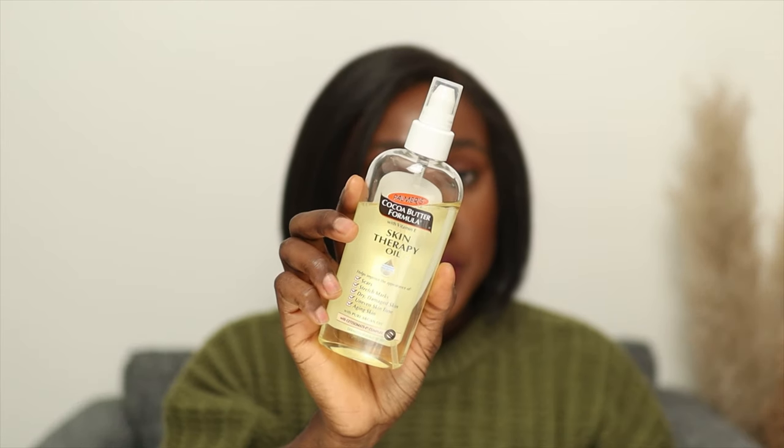Here are three body oils I use and recommend, starting from the thinnest to the thickest. The first is Palmer's Cocoa Skin Therapy Oil. This oil claims to help improve the appearance of scars, stretch marks, dry damaged skin, uneven skin tone, and aging skin. I didn't buy it because of the claims — I just wanted something lighter than my favorite body oil. It contains ingredients like cocoa butter, vitamin E, pure argan oil, and natural oils.